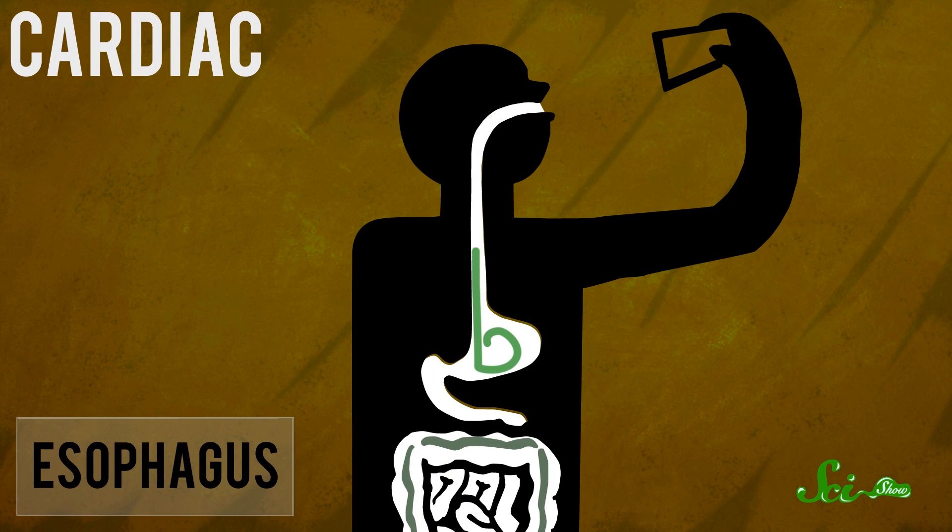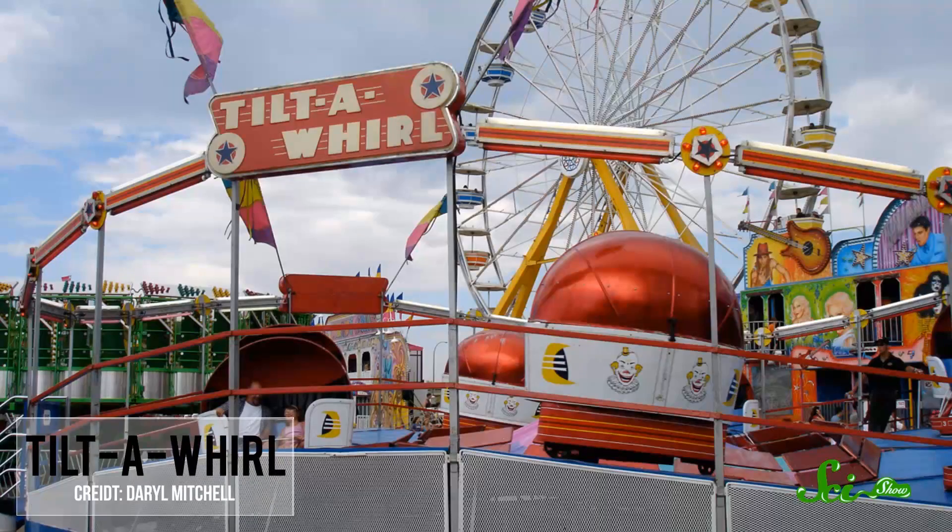The cardiac or lower esophageal sphincter keeps acidic gastric juices from splashing back up and burning your esophagus — usually. If it doesn't do its job, you may get acid reflux. And if you've got a belly full of corn dogs and are getting tossed around the Tilt-A-Whirl, don't be surprised if that little sphincter experiences a moment of weakness.